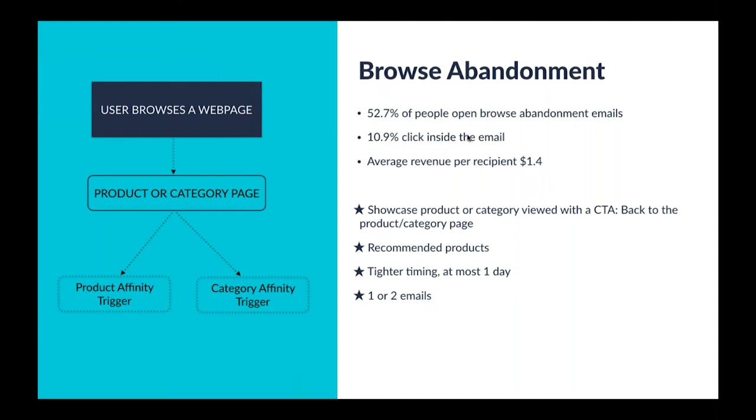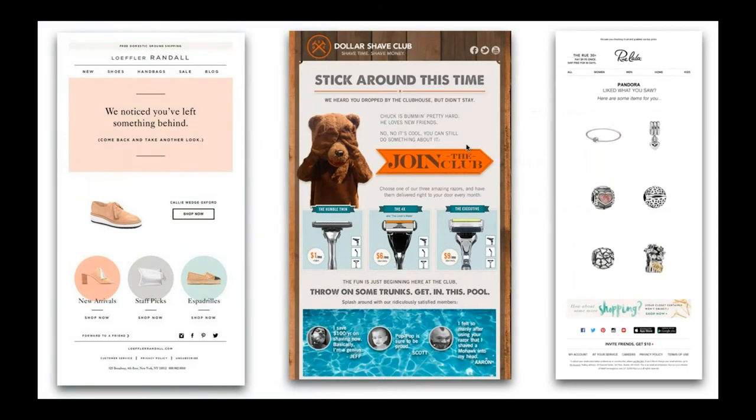Generally speaking, we want to keep this sequence pretty short and tight. For the first email, we tend to look at at most a one-day delay — sometimes less than a day, perhaps a couple of hours. We look to have one or maybe two emails in the sequence and not really build it out very long, because it is a little higher in the funnel with more coverage and more volume coming through. Here are a couple examples of browse abandonment emails — basically saying, hey, it looks like you've been looking at particular products, here it is, come back and shop, and here are some other additional interesting products or categories for you to click through.